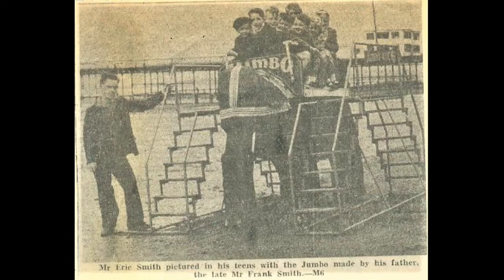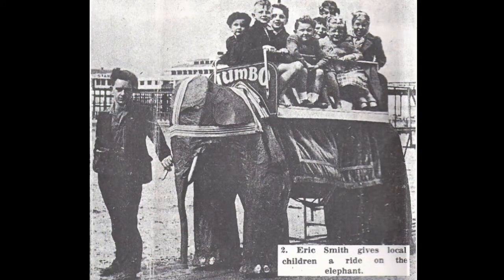I always remember I was only 16 at that time, not quite 17. The local policeman — a police inspector at Morecambe and a customer of ours — said to Dad, "Eric shouldn't be taking the elephant on the road without a licence." So I had to stop taking it out on the road until I passed my test.